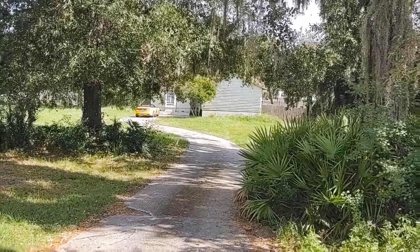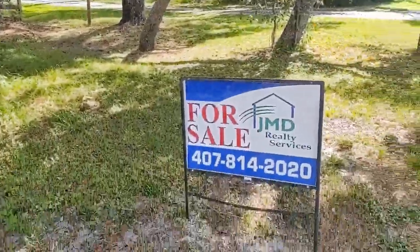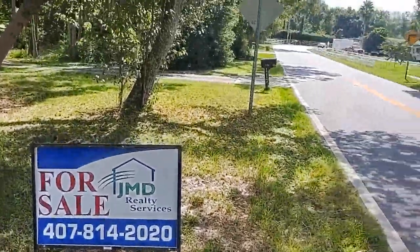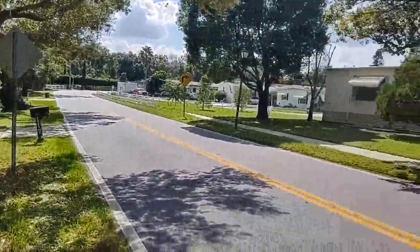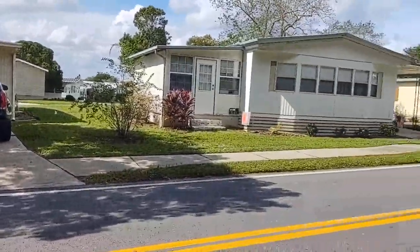I am top Castleberry Realtor Scott Garrison with REMAX Town & Country and we're out at 1168 Laura Street, Castleberry, Florida 32707.